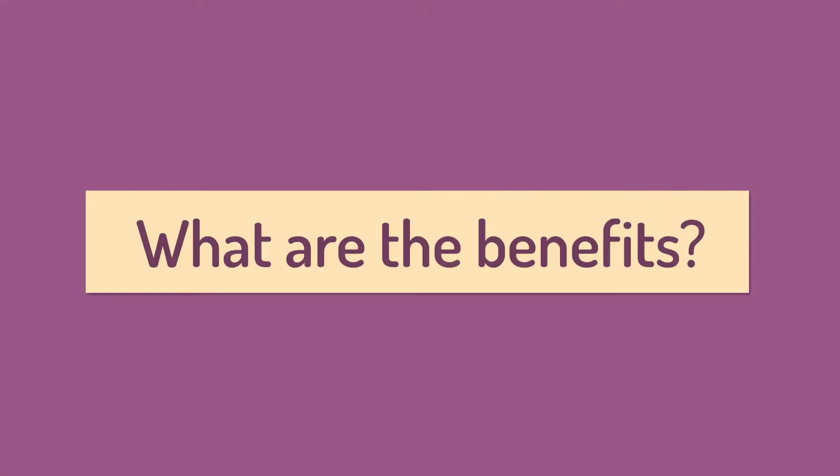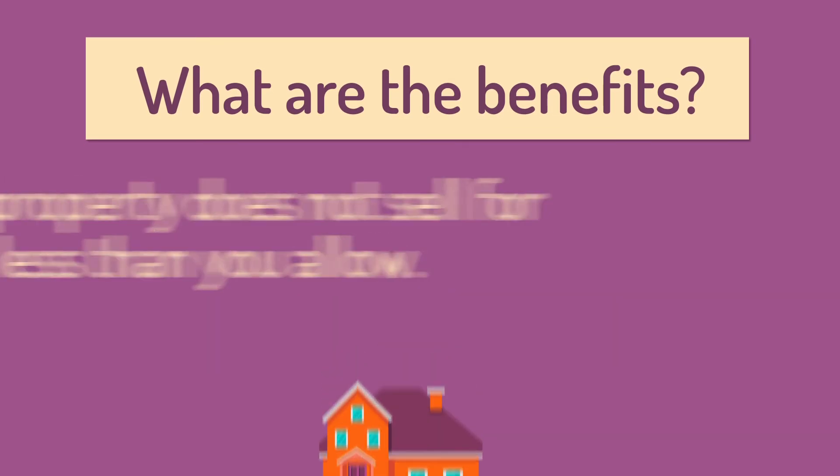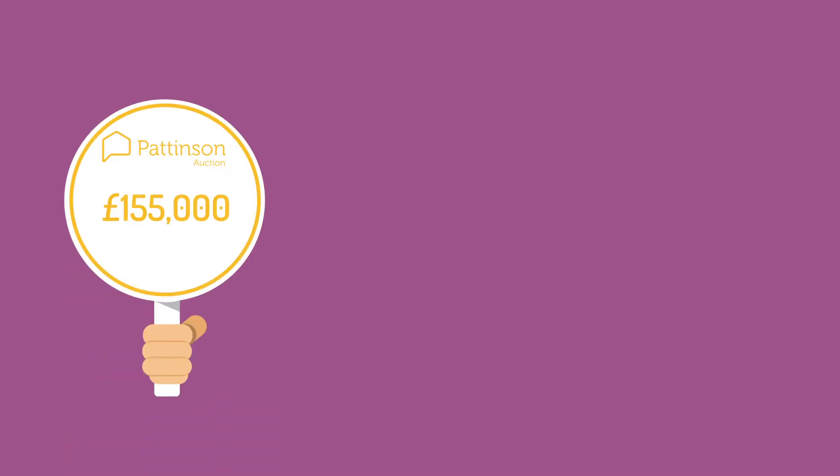What are the benefits? Your property does not sell for less than you allow. All bids on your property are visible via our online bidding platform, allowing interested parties to place offers anywhere, anytime, allowing us to drive up the sale price as buyers bid against one another.